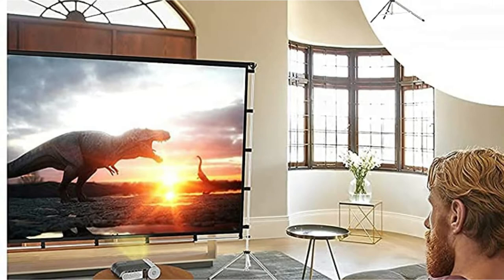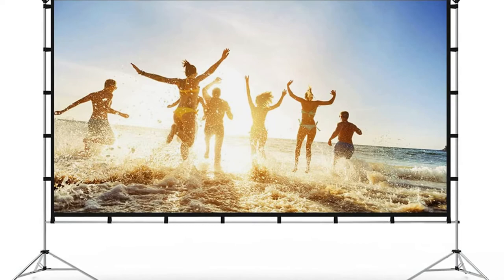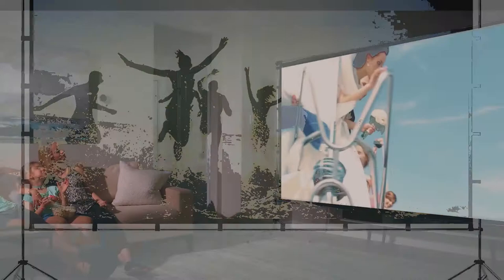The screen surface offered bright, clear images, and the stakes and guy lines kept it in place in light winds. Although the stakes and guy lines are designed for stability in wind, it's advised to always stake out the screen in the open to ensure it stays level on uneven ground.